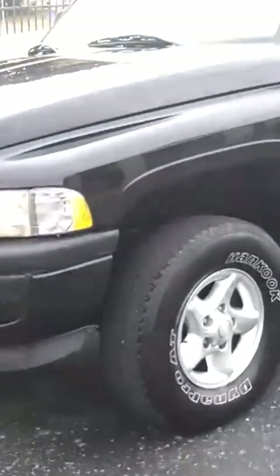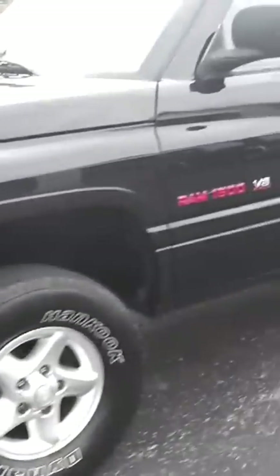I've got a 1998 Dodge Ram 1500, black with gray interior. It's in real good shape. It's got the alloy wheels. It is the Sport Edition.